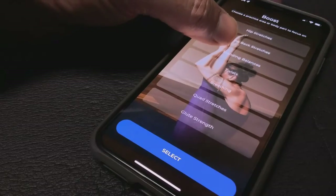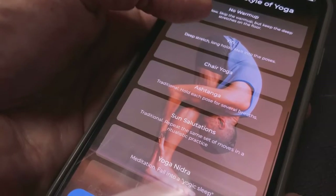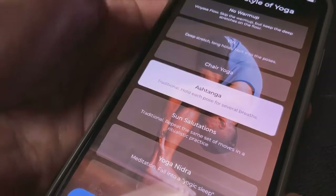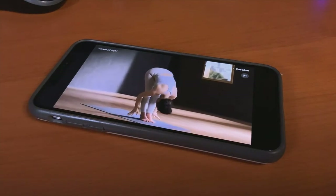It gives you a different yoga routine every time you use it. Start by choosing a type of yoga — traditional, meditation, deep stretches. You can select music and the voice you'll hear as you go through the routines.